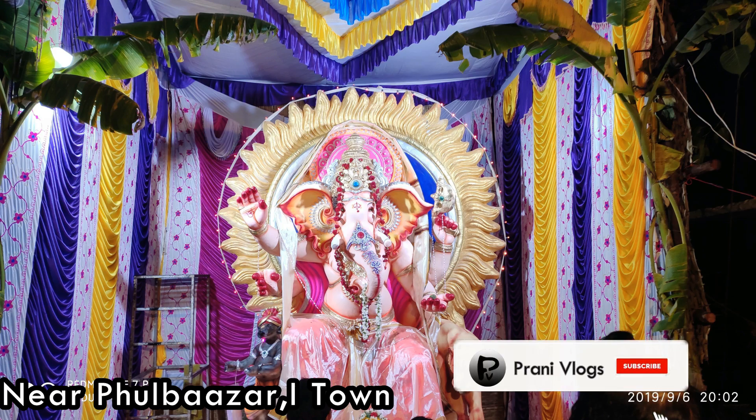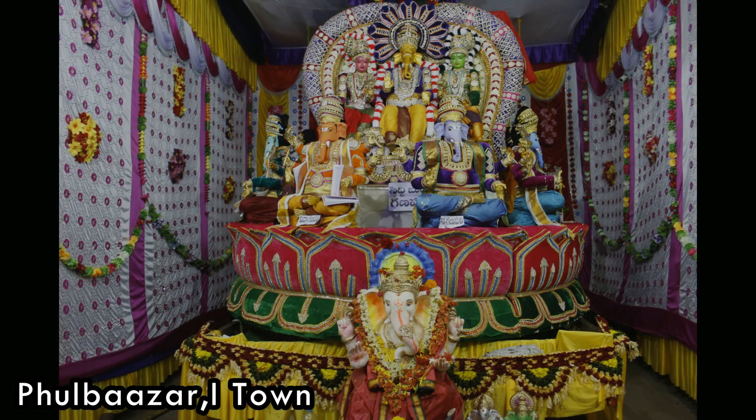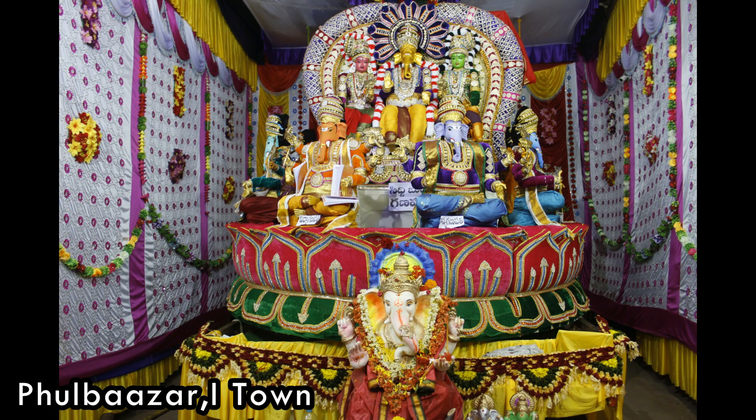This is near Pool Bajar, one town. This is in the old town.